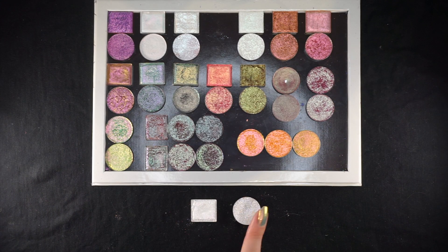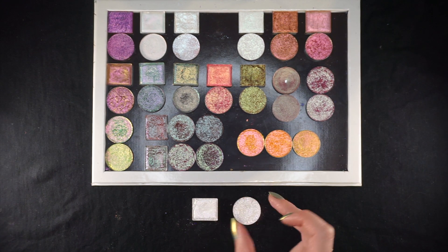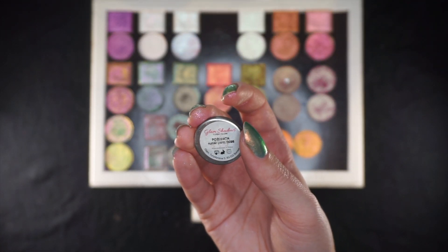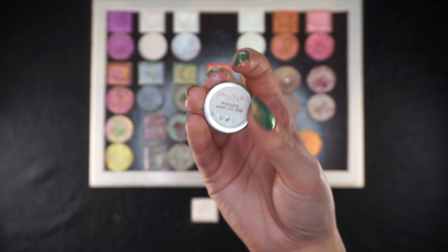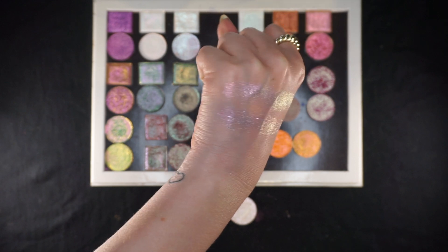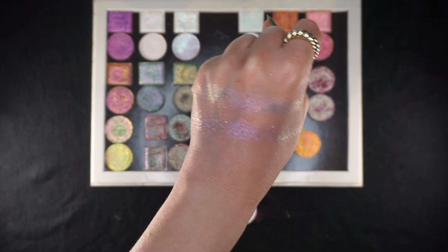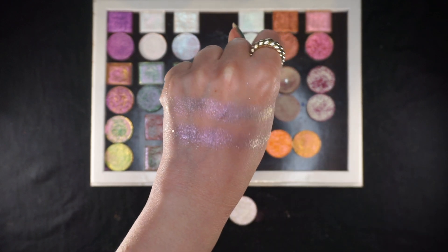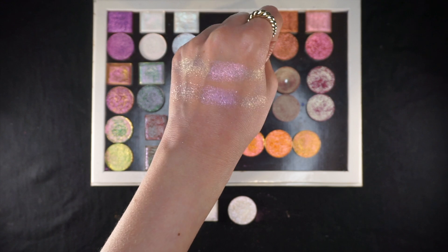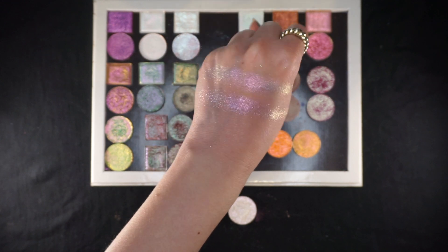Next up we have another Cleona and Glam Shop combination. The Cleona shade is Gleam, another Glitter Iridescent Multichrome. From Glam Shop we have another one — I think it's Posuata? You can see the name on screen. These aren't quite as much of a dupe. The Cleona one takes a little bit more smoothing out, whereas this one takes a bit more building up, so they're kind of opposite in formula. The Glam Shop one might have a little bit more purple rather than pink, and might go into more of a peach rather than a gold. But they are very, very similar.